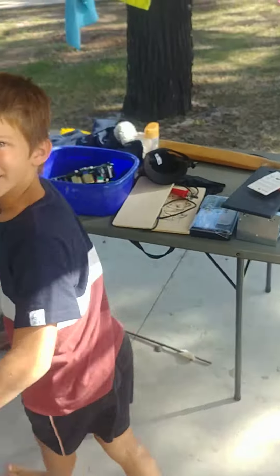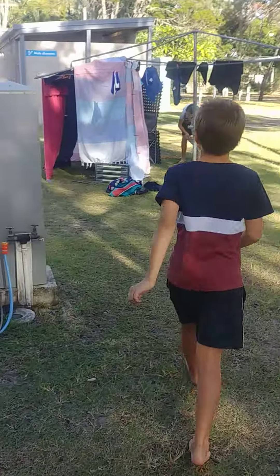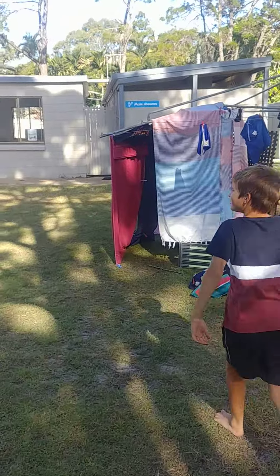Look at our cubby. We made it out of my washing water. Oh, right. Cool.